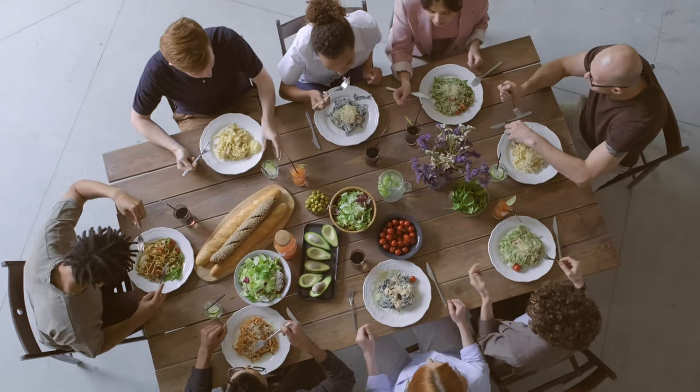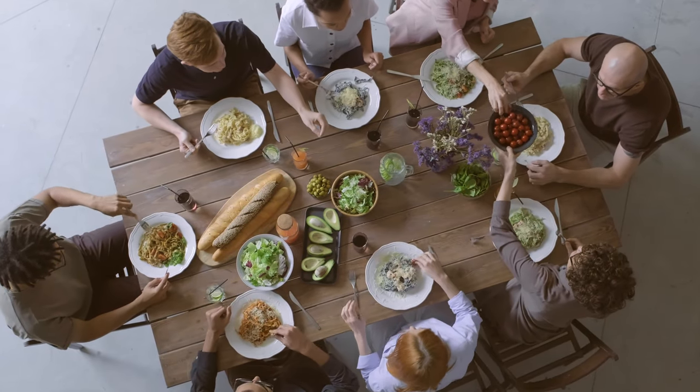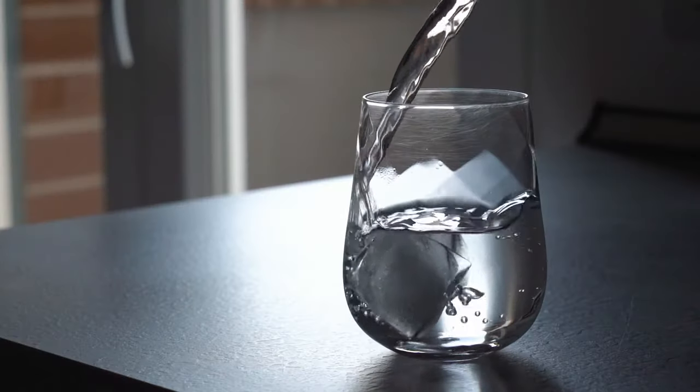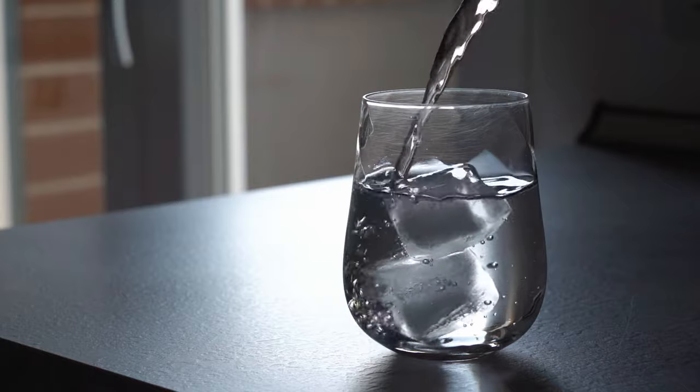4. Reduce your overall calorie intake by eating smaller portions and avoiding high-calorie snacks and desserts. 5. Drink plenty of water to stay hydrated and to help your body burn fat more efficiently.